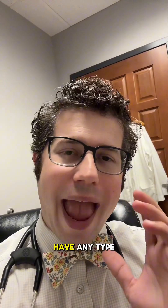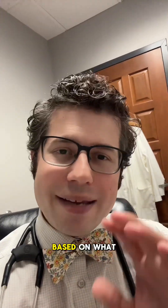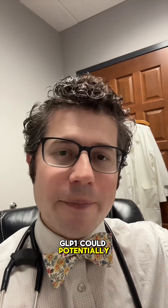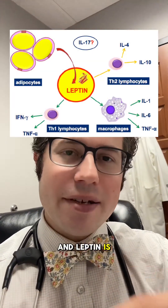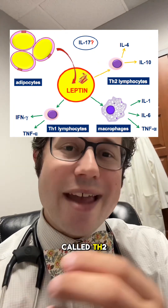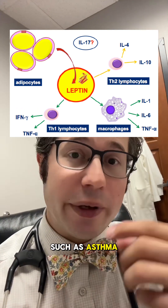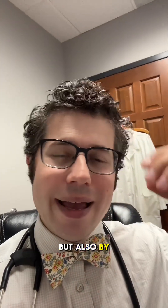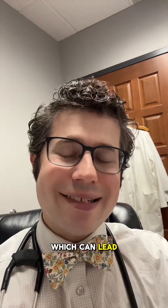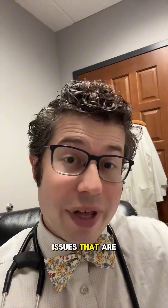So it's really hard to have any type of conclusion from this type of data. However, from my personal opinion, based on what I know about GLP-1 agonists, we know that GLP-1 could potentially help with decreasing leptin. Leptin is a hormone that could potentially induce a type of allergic inflammation called TH2 inflammation, which could lead to various allergic processes such as asthma and allergic rhinitis. Also, by using GLP-1 agonists and losing weight, you have less adipose tissue, which can lead to less inflammation and improve the amount of allergic issues that are happening for people.